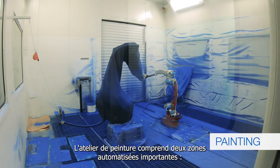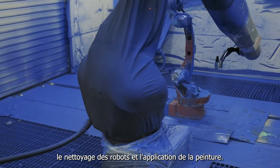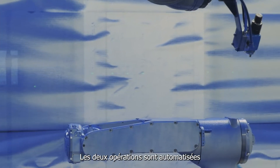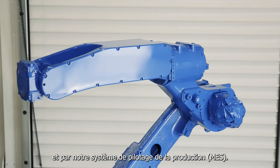The paint shop facility includes two important automated sections: robot cleaning and undercoat painting. Both operations are automated and continuously controlled by PLC and our manufacturing execution system.